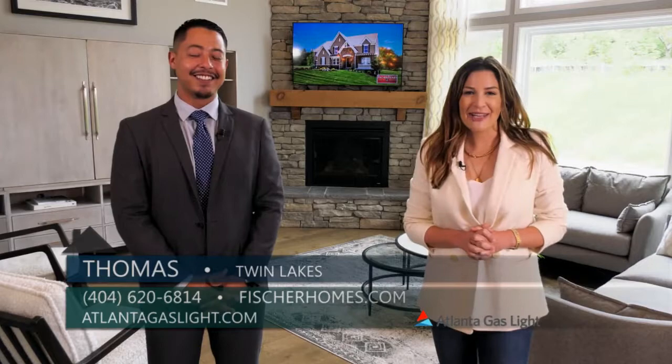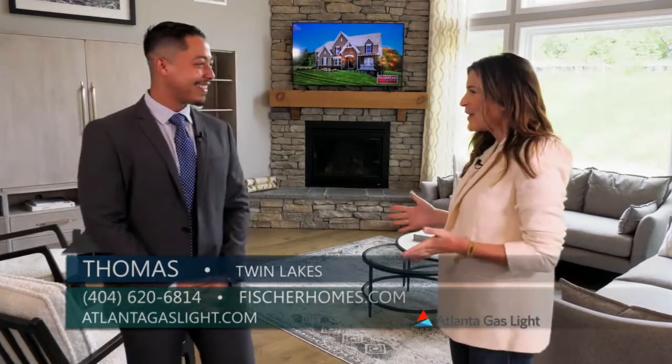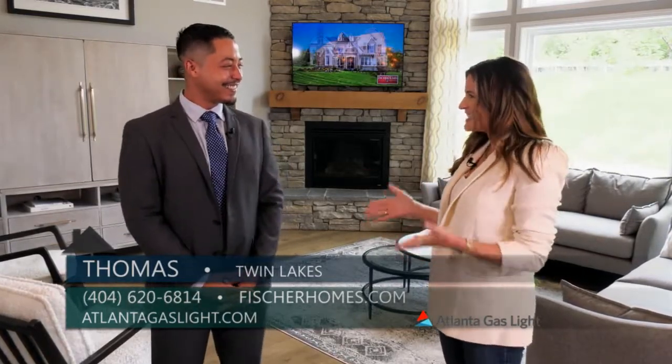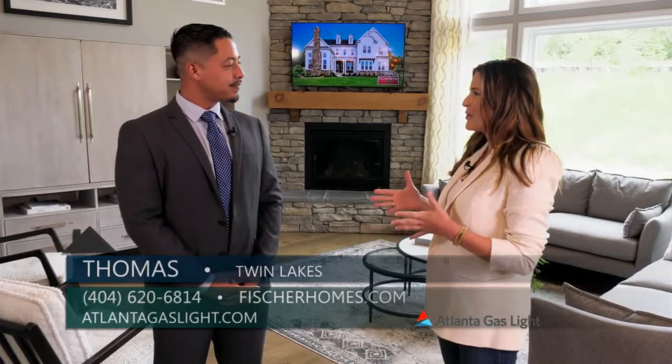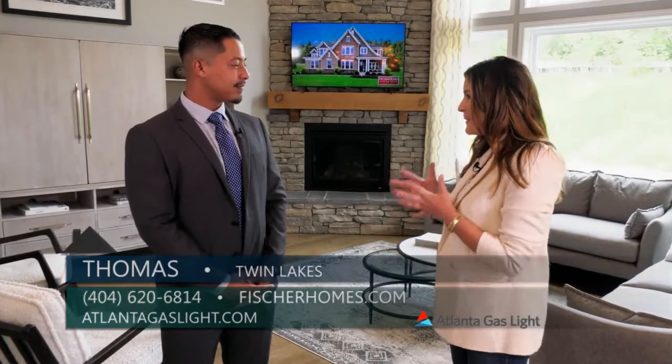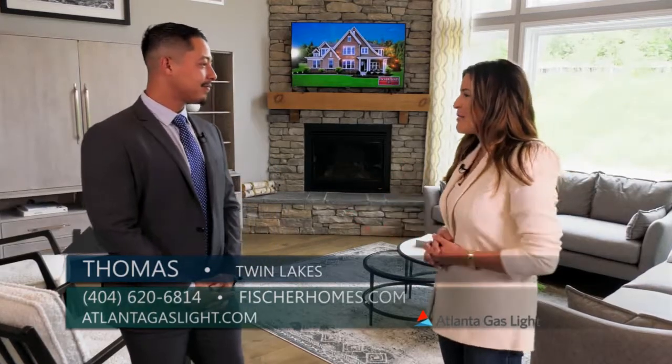Today we are here at Twin Lakes and I am joined by Thomas from Fisher Homes. First of all, let's talk a little bit about Fisher Homes — you guys are a design builder, so let's talk a little bit about that.